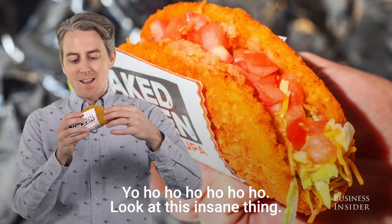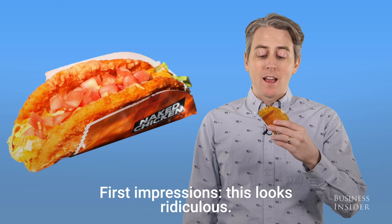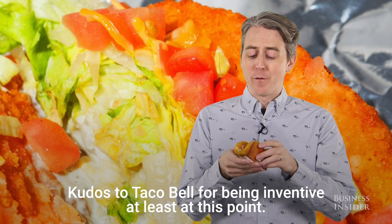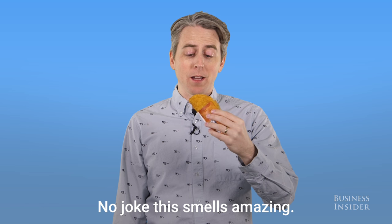Look at this insane thing. First impressions — this looks ridiculous. I think chalupas are awesome, and I'm looking at this like, you've got to be kidding me. Kudos to Taco Bell for being inventive, at least at this point — everything on the menu is like a different combination of like four things. No joke, this smells amazing.